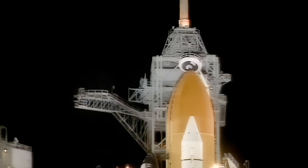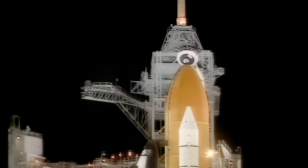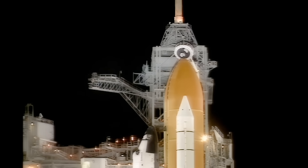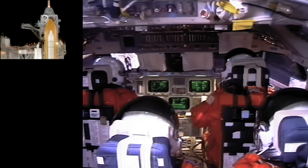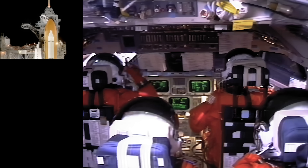OTC PLT caution warning clear, don't expect it. Copy. Endeavour, close and lock your visors and initiate O2 flow. You have a very tight window ahead of you and we wish you the best. Endeavour: roger, thanks a lot.